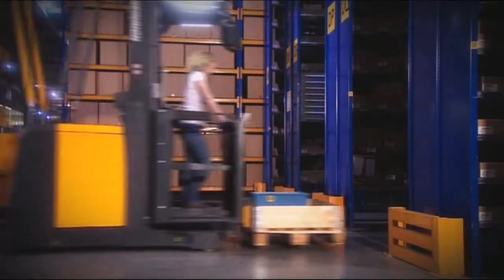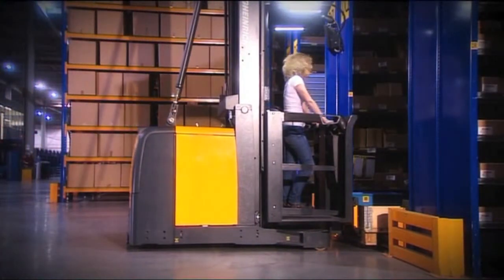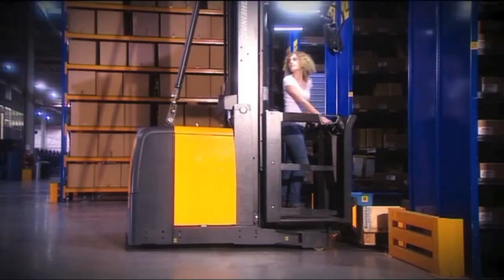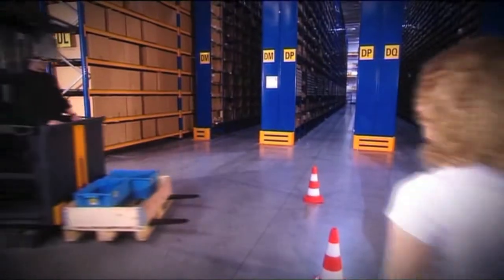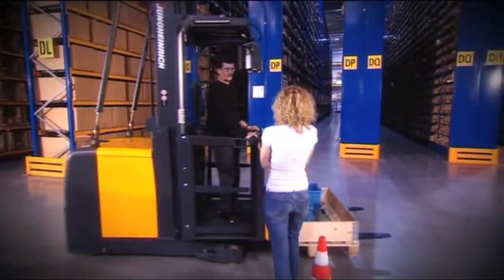Franziska deliberately tries to drive down the wrong narrow aisle. The warehouse navigation stops her before she enters it. After half an hour on the truck, she is ready for the race.